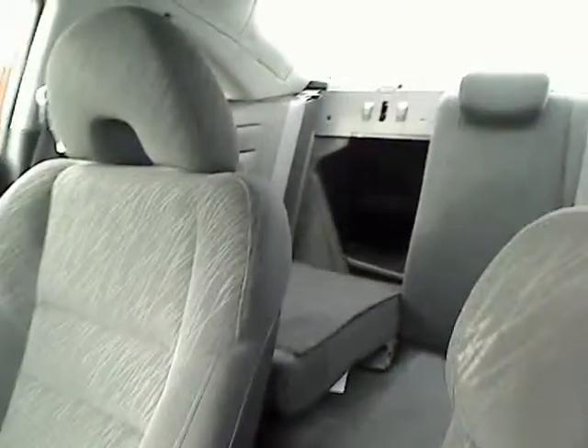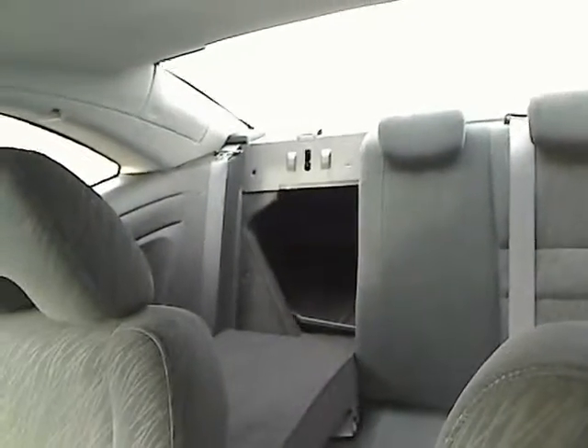Check out all the room up there. You can fold down the seats if you need a little extra space to store some luggage or maybe some Christmas presents. And it also has a moonroof.